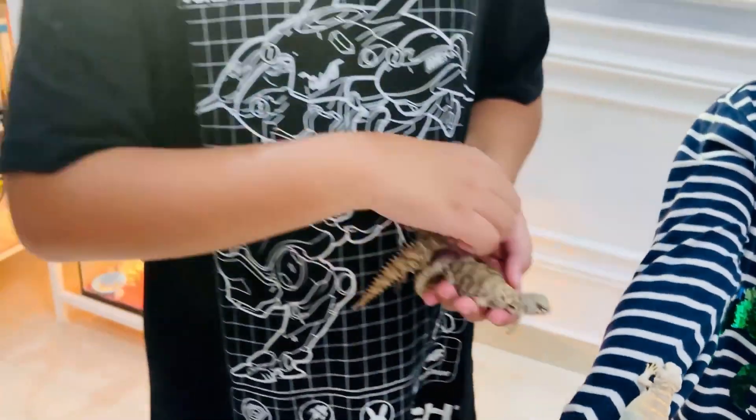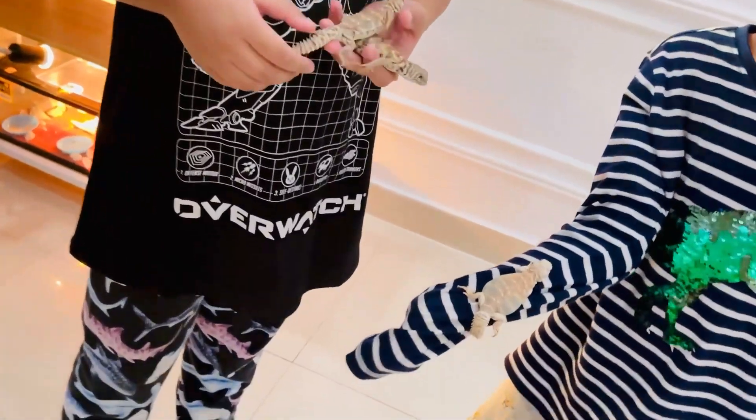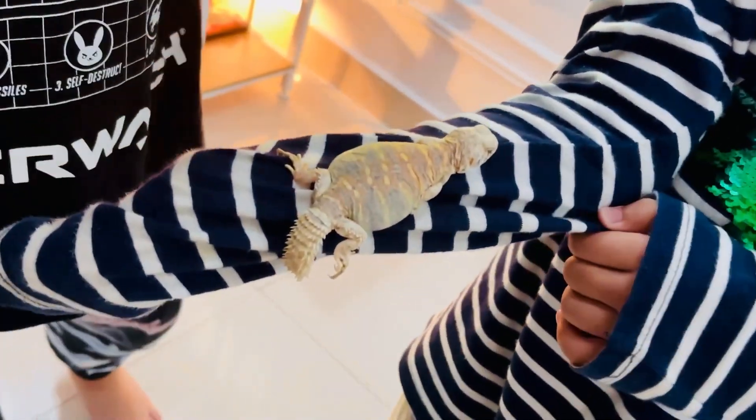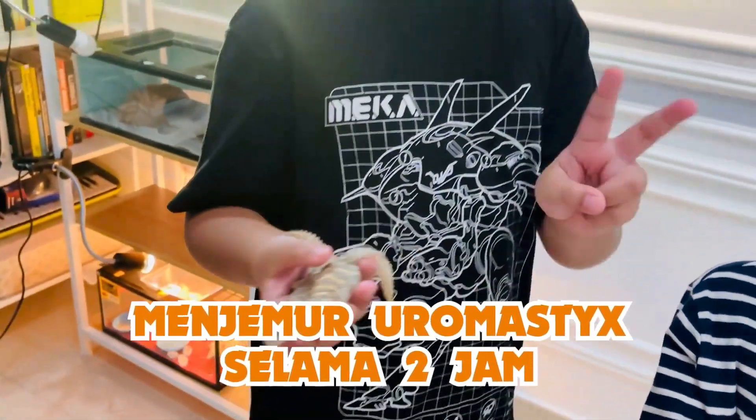Ini mau ganti kulit, koda putih lagi ini. Akhirnya juga mau ganti kulit. Ini harus pakai plastik, juga dijemur dua jam.